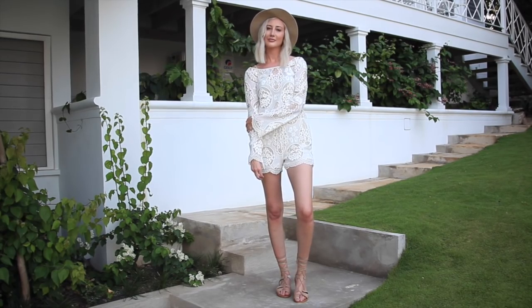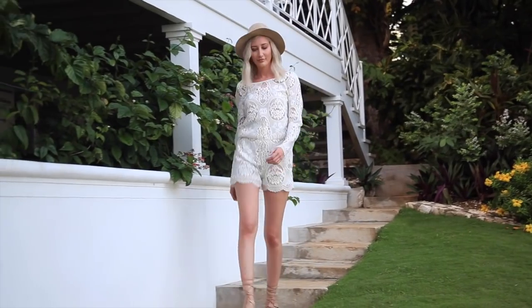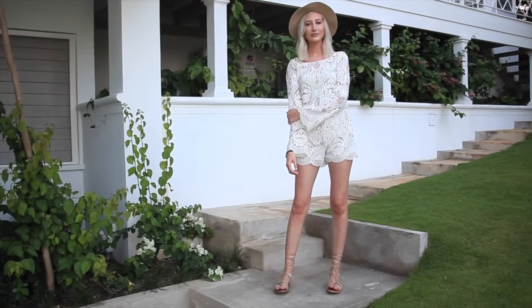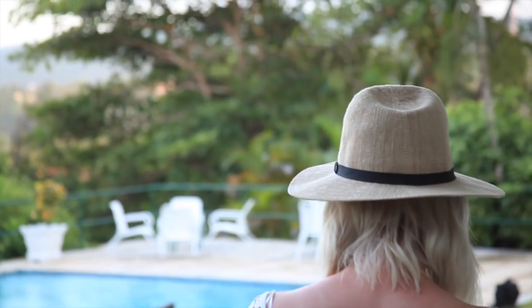This next outfit is another classic fit for summer. I love wearing rompers in the summer and I love me a good long sleeve lace romper. I especially love scalloped short lace rompers and I've paired it again with my nude hat and my nude lace-up sandals.